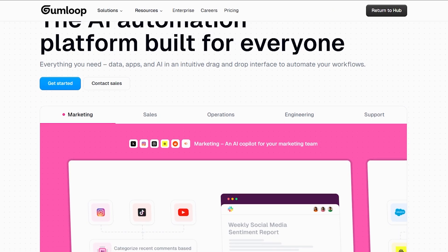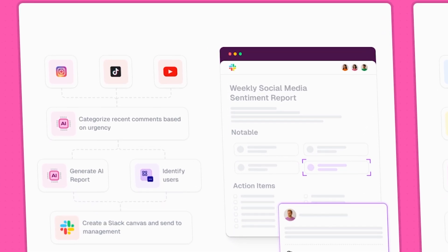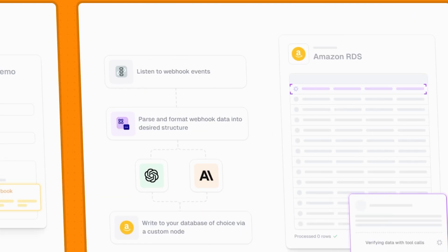Welcome to Gumloop — a no-code automation platform that allows you to connect your apps, data, and AI in a straightforward visual workspace designed for everyone, whether in marketing, sales, or operations.